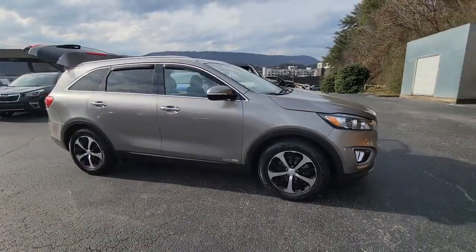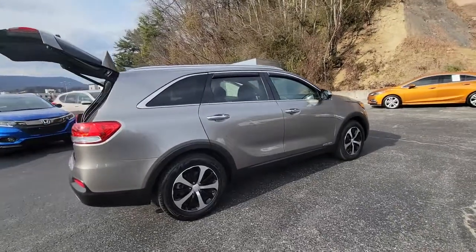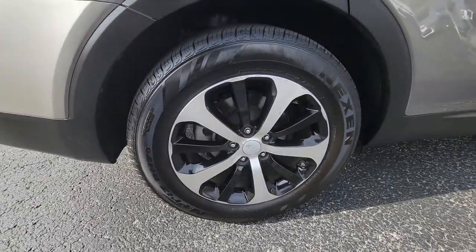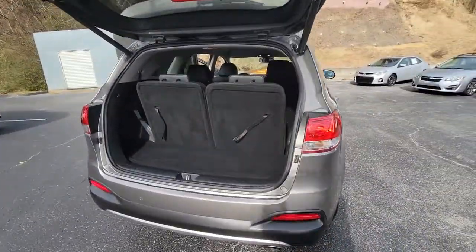Picture yourself in the 2018 Kia Sorento. This vehicle still has fewer than 70,000 miles on the clock, so it won't last long. Take a closer look at this stylish Sorento, a smooth-riding road trip cruiser.